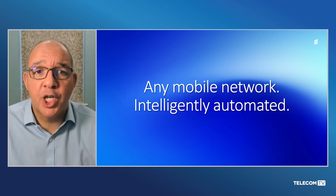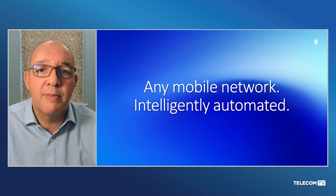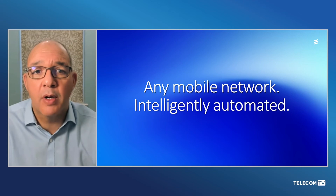So that's it in a nutshell. We're announcing the launch of our new Intelligent Automation Platform — an open, multi-vendor, multi-technology service management and orchestration platform for intelligently automating and orchestrating any mobile network. The platform has a comprehensive SDK, and we're also announcing our initial field-proven R-Apps with the expectation of more R-Apps to come, both from Ericsson and third parties.